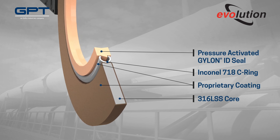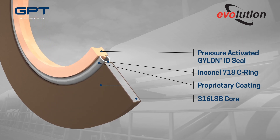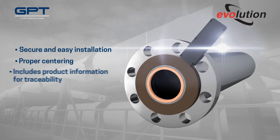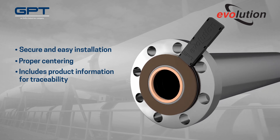The multi-faceted construction of Evolution provides industry-leading resistance to leakage and flange corrosion, as well as unprecedented levels of fire safety. Evolution also features a unique handle attached to its slim profile, helping technicians achieve a more secure installation and perfect centering.